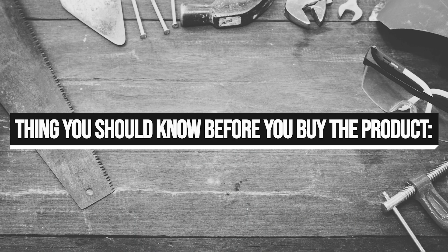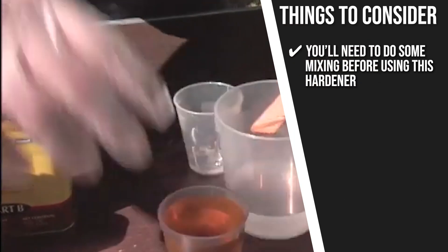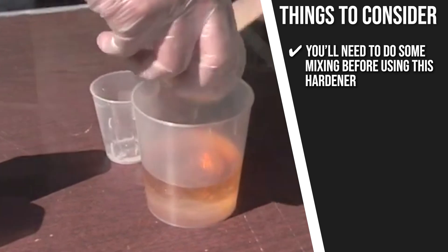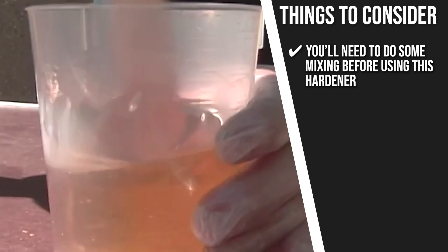Keeping all of that in mind, the important thing you have to consider about this product prior to your purchase is you'll need to do some mixing before using this hardener, which will take more of your time than using a pre-mix solution. Even then, it's one of the best products available.